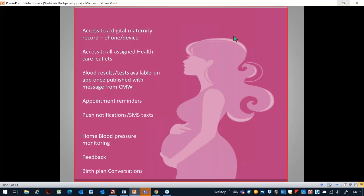The most obvious benefit is access to their own digital maternity record on their phone or device. Nobody leaves home without their mobile phone now, but quite often left home without the paper maternity handheld records. It also gives access to all assigned healthcare leaflets — having all leaflets and the record on the app is saving costs in paper as well as helping the environment. Blood test results are available on the app, and a community midwife can publish a result with a little message saying everything's fine or please could you call me. It also sets out appointment reminders, which I'm almost positive has reduced our DNA — did not attend — levels significantly.